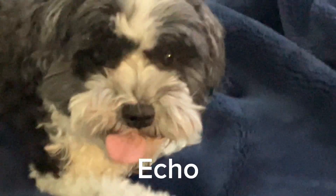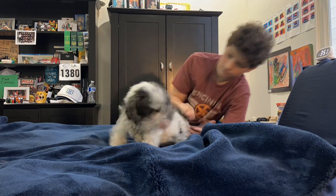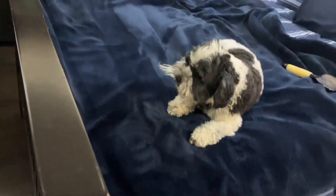And now we have to do the brushing of Echo. She does not enjoy getting her hair brushed. And now look how beautiful she is.